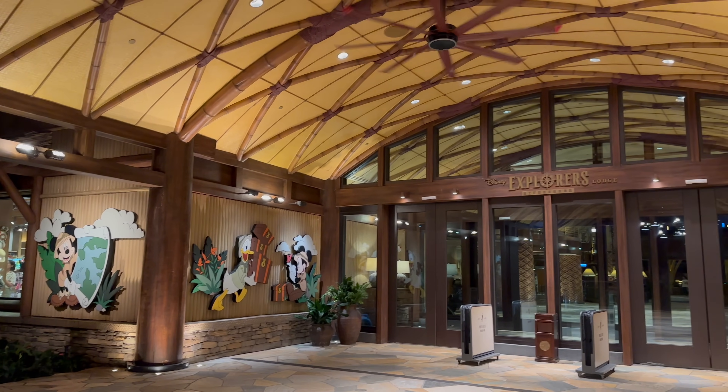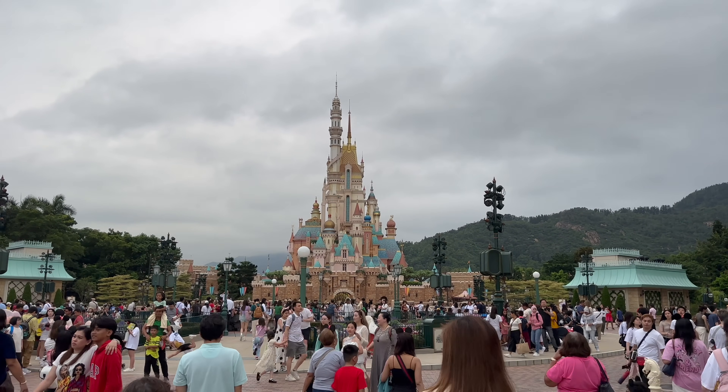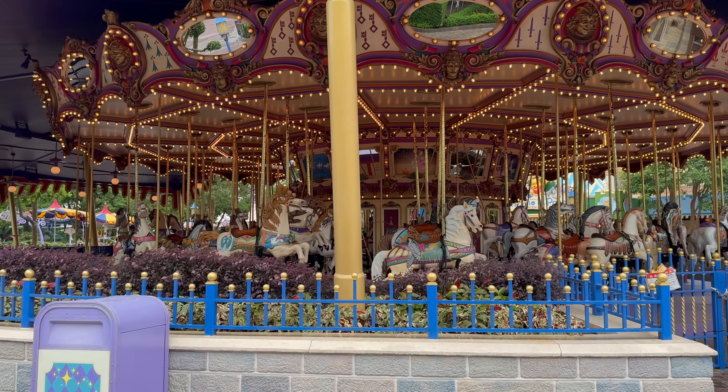I personally stayed at both the Hong Kong Disneyland Hotel and Explorers. I've done a full video tour of those two hotels plus the Disney Hollywood Hotel — link is down below. I was there for three nights and four days which I think is more than enough. If you're visiting for the first time I think you'll need between two to three days. You can do it in one day if that's all you have, but for people who really want to appreciate all the little details, two to three days is ideal.